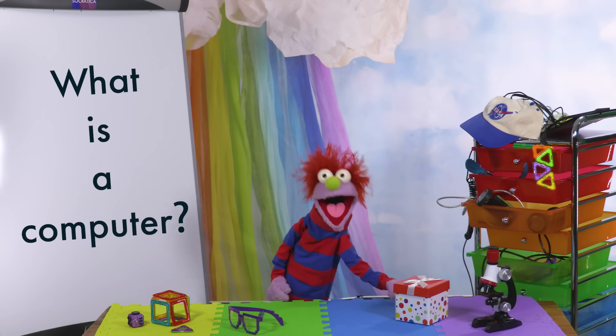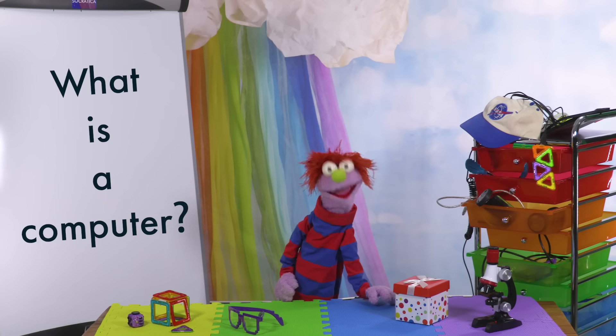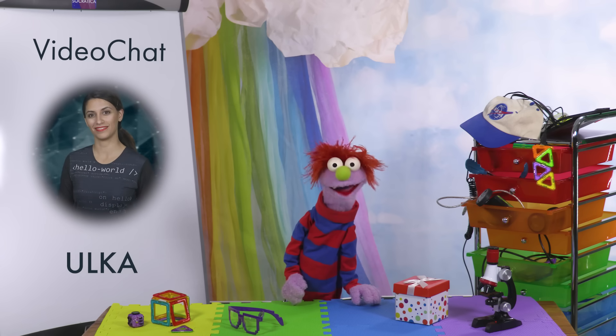Mom said we're getting a new computer! But I really don't know what a computer is. I can help you there, Topher. Oh! Hi, Uka! This is my friend, Uka.